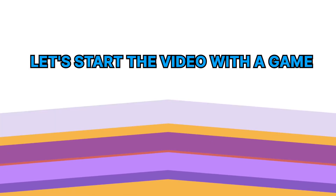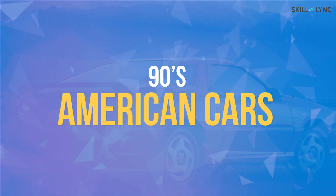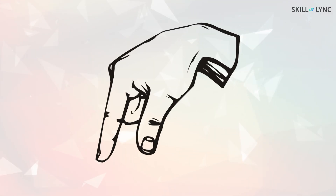Hey guys, welcome back to the channel. For a change, let's start the video with a game. I'm going to list down some 90s American cars and you're going to guess what they have in common in the comment section below.